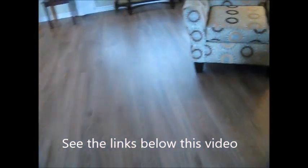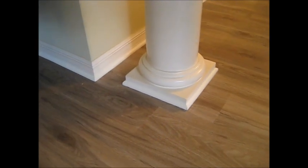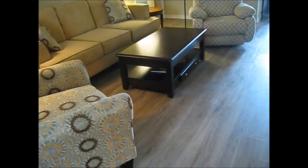This is a walnut finish, about 730 square feet. You can see the great work they did around these pillars — this is an oleander model in the Villages. We had the carpeting taken out, they moved all the furniture and then moved it back into place.